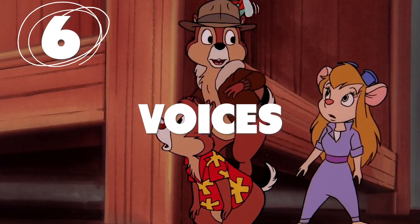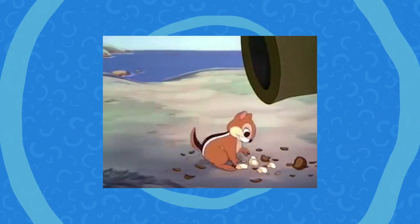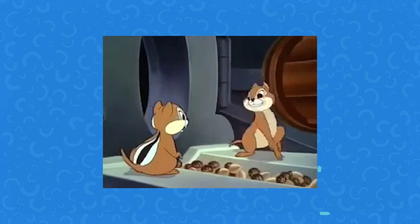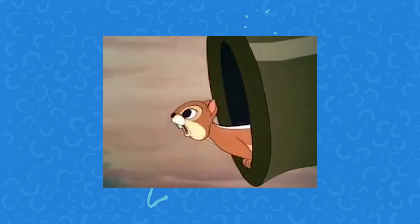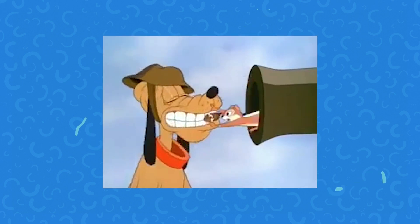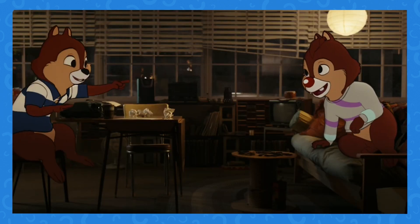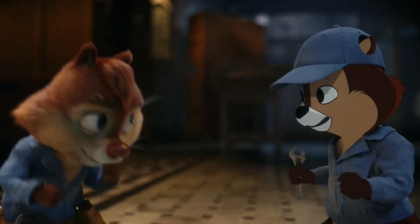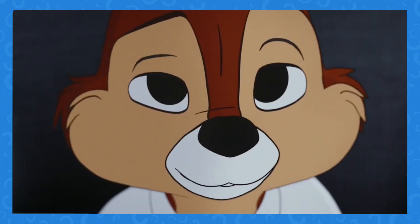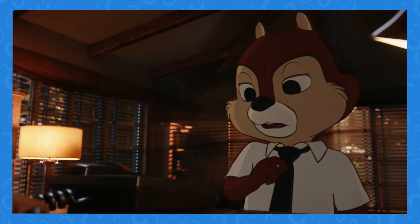Number 6. The pair of pranksters used to have high-speed, nearly indecipherable conversations with each other — it was English, but barely. It was also all done by a single voice actress who did the lines for both characters. The new Chip and Dale speak a lot slower, with much more distinct voices, as Andy Samberg plays Dale and John Mulaney voices Chip. Most would agree it's much easier to follow their conversations this time around.